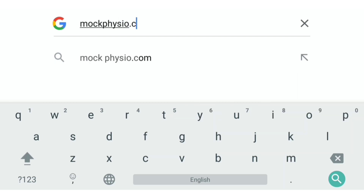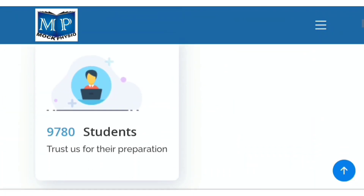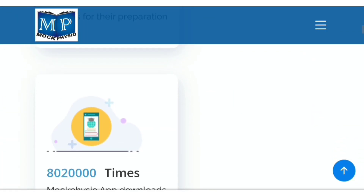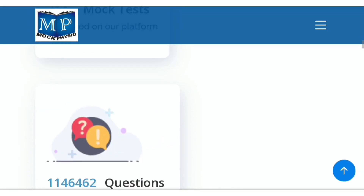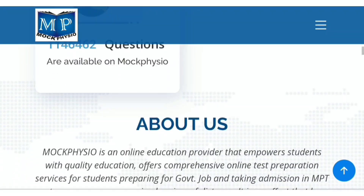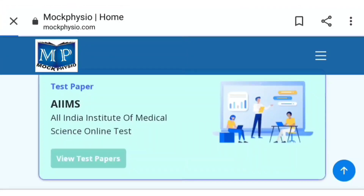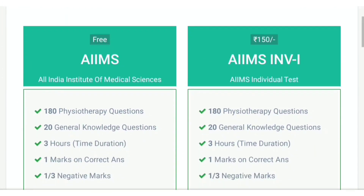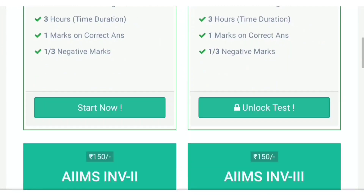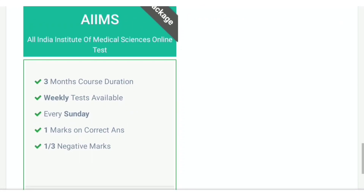For the upcoming AIMS exam for junior physiotherapist vacancy, MOOC Physio provides a special package for the AIMS junior physiotherapy exam. You can visit the MOOC Physio website by clicking on the link given in the description box. Click on the 'View AIMS' button, and here you can see the free test for the AIMS exam and the full package.